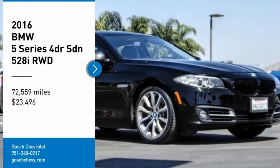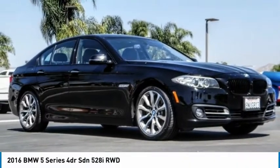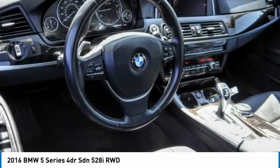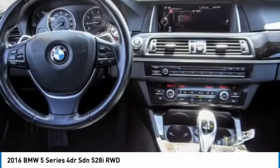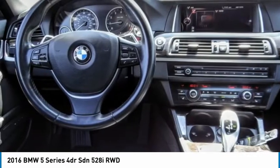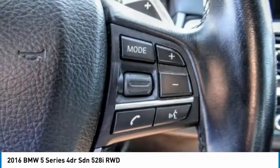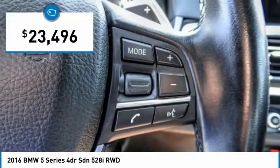Looking for the right vehicle? Check out the 2016 5 Series. The 5 Series incorporates bold styling cues that departed from BMW's traditional styling language. If you are looking for excitement and boldness, the 5 is for you and is priced below $25,000.